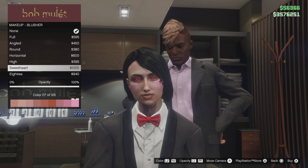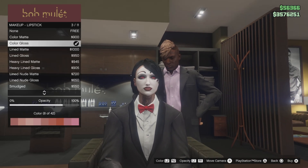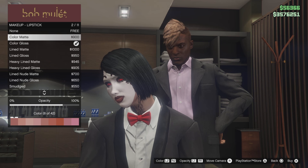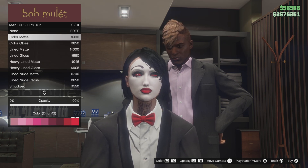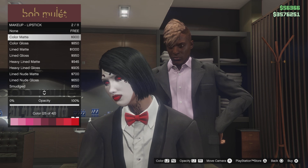Go to lipstick, scroll down and select any type of lipstick, and make it red. Yeah, kind of a cool outfit — let me know what kind of outfits you want to see in the next video.